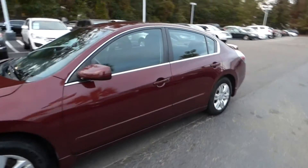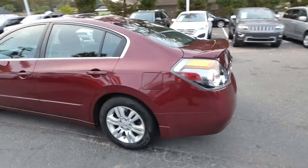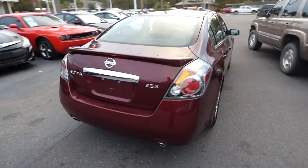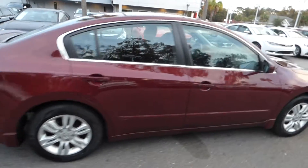Here's a look at our 2012 Nissan Altima. The vehicle has 81,000 miles on it. Features include dual exhaust, rear spoiler, alloy wheels, remote keyless entry, and push-button start.